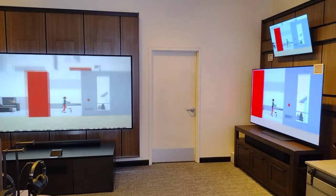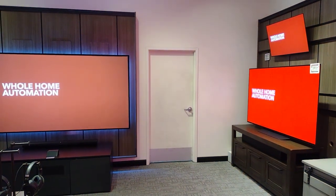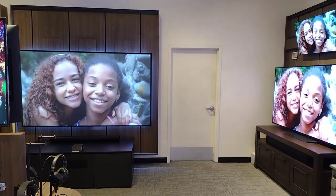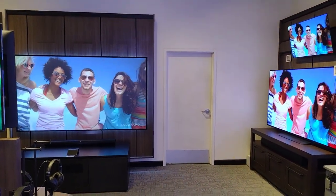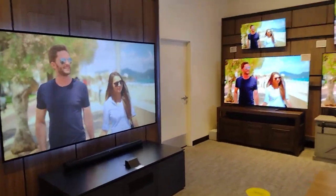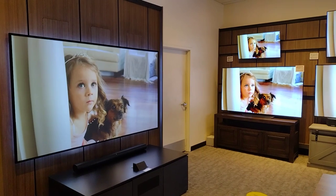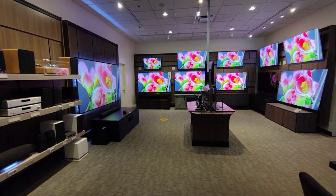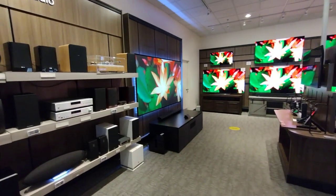Comparison between laser TV and LED TV in medium ambient light. I'm going to count the different angles. This is the projector — laser projector.